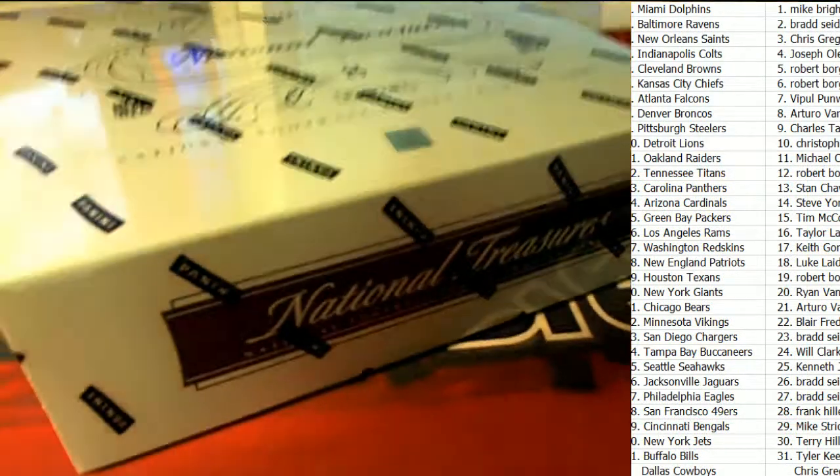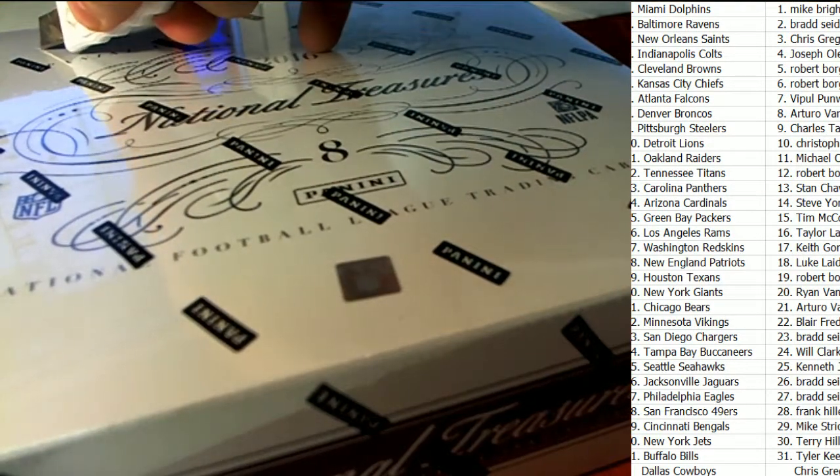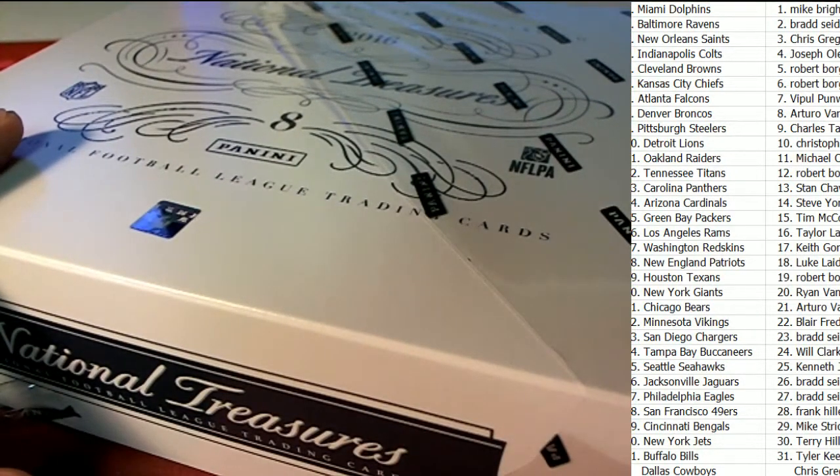Alright, so once again, good luck everybody at National Treasures Football. Happening right now — what's it going to be for us in our first box? Box number one out of the case.